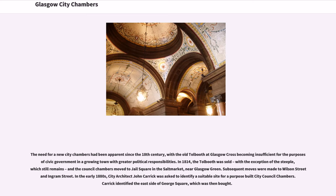The need for a new city chambers had been apparent since the 18th century, with the old Tollbooth at Glasgow Cross becoming insufficient for the purpose of civic government in a growing town with greater political responsibilities. In 1814, the Tollbooth was sold, with the exception of the steeple, which still remains, and the council chambers moved to Jail Square in the Salt Market, near Glasgow Green. Subsequent moves were made to Wilson Street and Ingram Street.